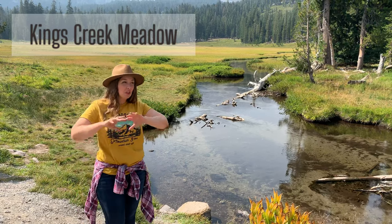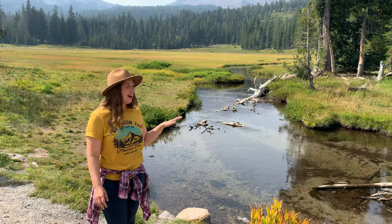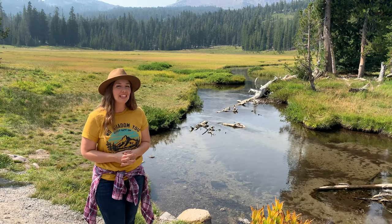I know when people think of those great American national parks, they think of Yellowstone or Yosemite. I think that Lassen Volcanic National Park is a truly special and unique park.